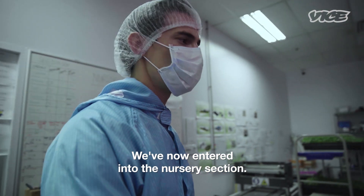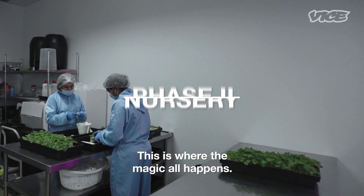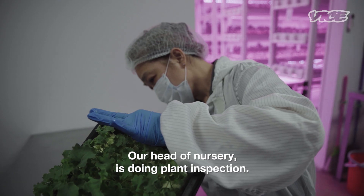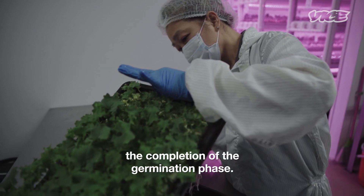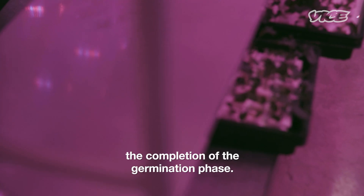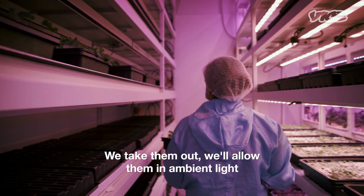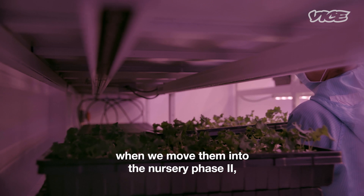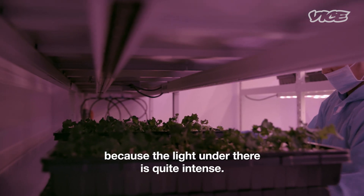We've now entered into the nursery section. This is where the magic happens — our head of nursery is doing plant inspection. This has just come from the completion of the germination phase. We take them out and allow them in ambient light for about half a day, just so they don't get a shock factor when we move them into nursery phase two, because the light under there is quite intense.